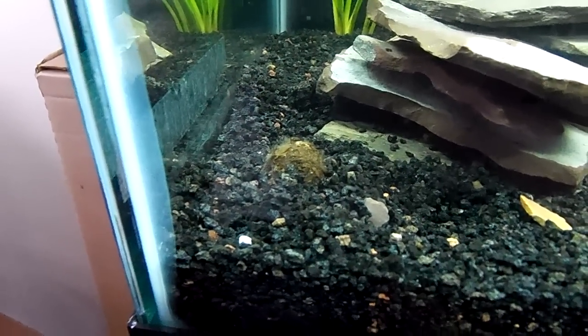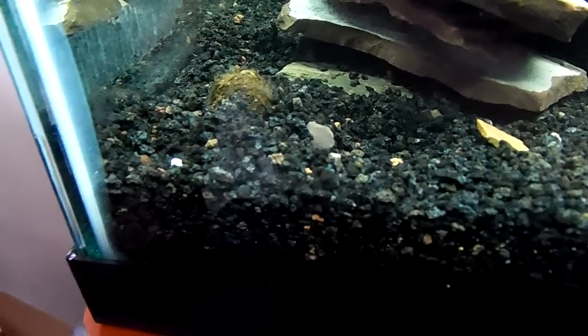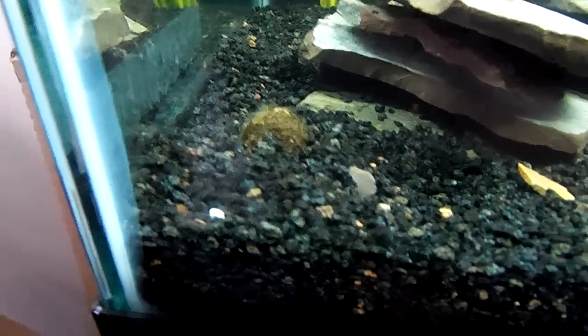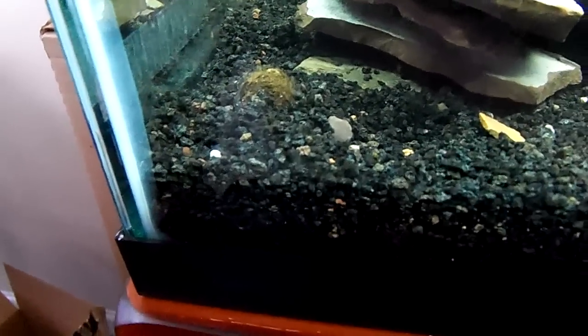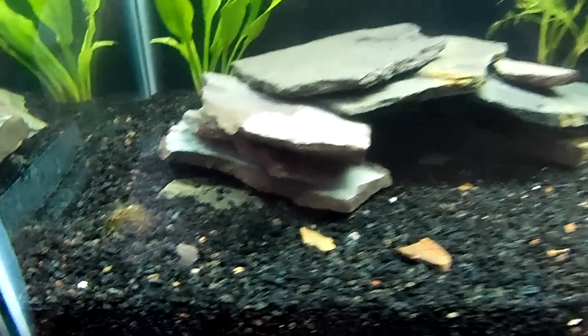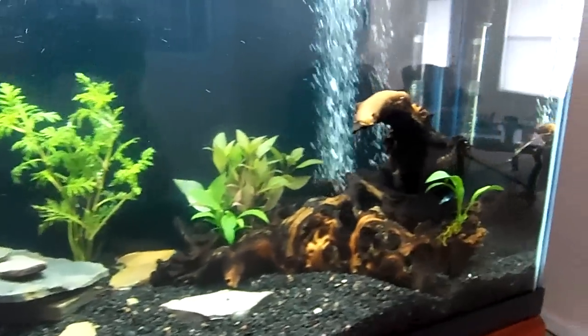If it turns out to be a dud, well, it was only three bucks. I have it partially buried there because it was floating — hopefully once it gets nice and waterlogged it'll stay down on the bottom on its own. I wouldn't want it to rot in gravel or anything like that, so I'll try to unbury it as soon as I can.